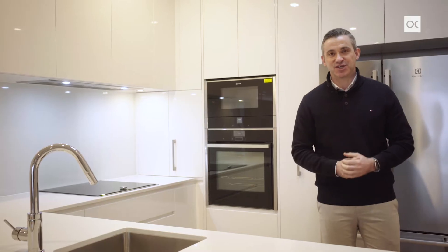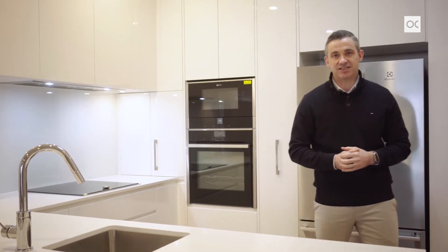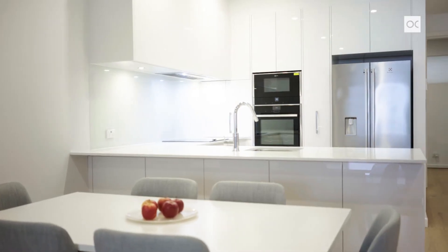With a single ownership since the home was constructed and finished in 2016, the existing owner elected to upgrade a number of the finishes all the way through the home during the construction phase, starting in the kitchen area with premium cabinetry, stone bench tops and premium appliances, continuing all the way through the home and here in the open plan living space, solid timber flooring.